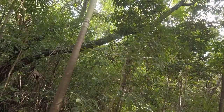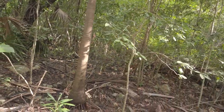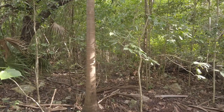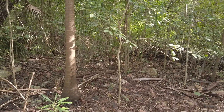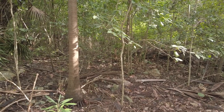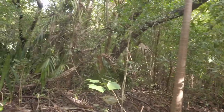He jumped to another tree, now he's coming down again. They can climb pretty good — no noise, totally silent. Let's go get some food for supper tonight. Let's see what we can find.